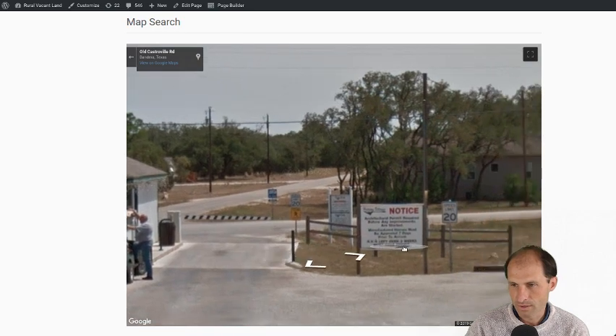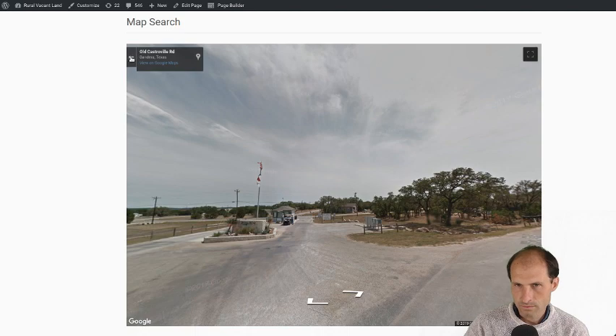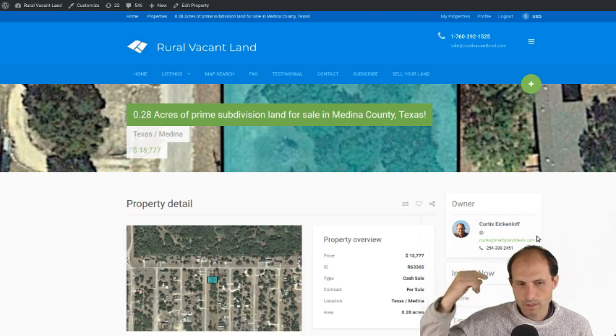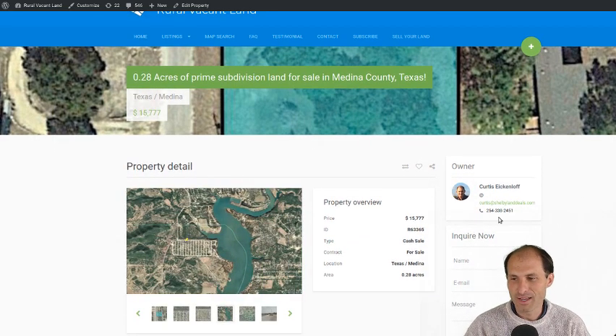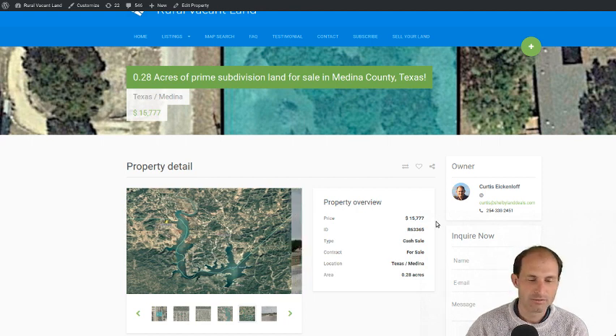You've got the Texas flag out there. There's a sign — can't really read it — something about RVs left over two weeks. They've got some rules. You can probably call them and see what the regulations are. They've got mailboxes out front. This property is for sale by Curtis — his picture and phone number are right here: 254-338-2451. He's had numerous properties on the website in different parts of Texas.